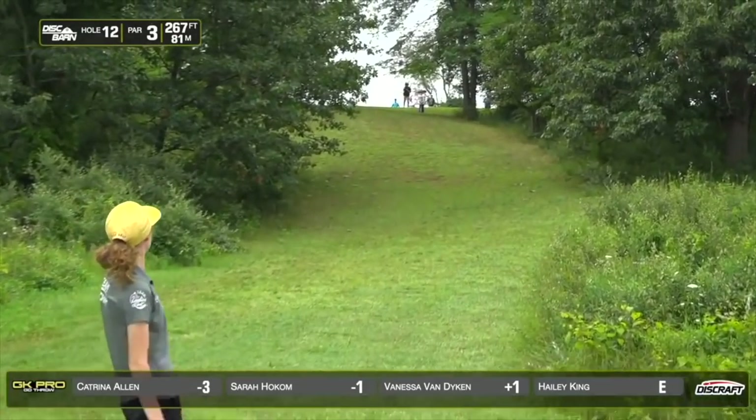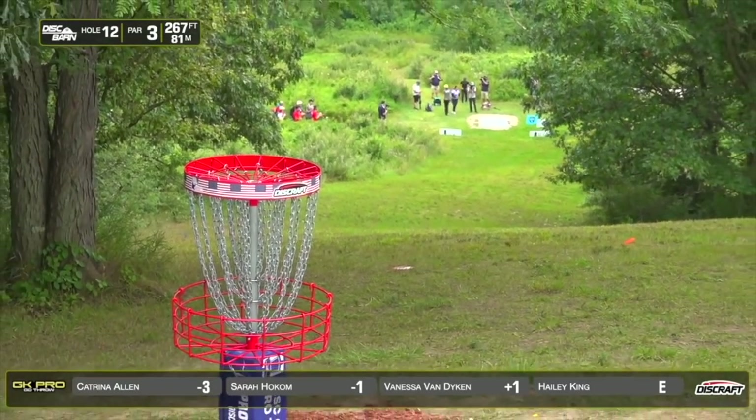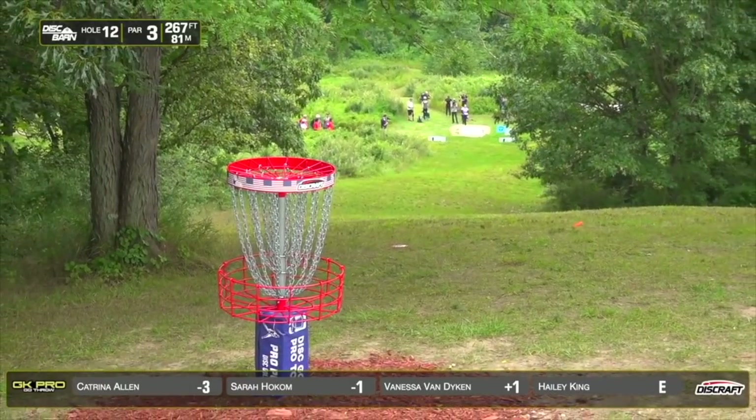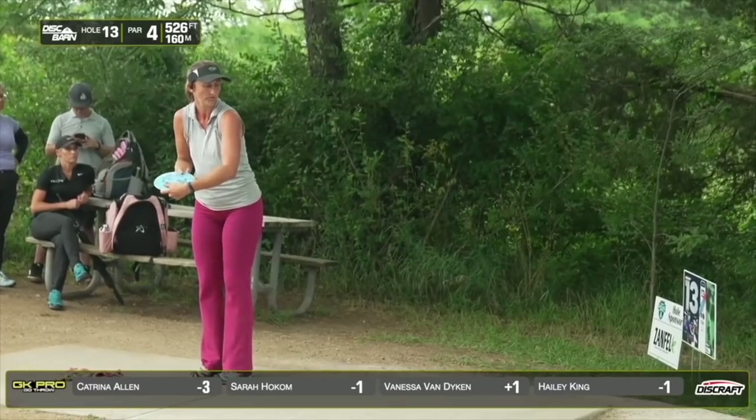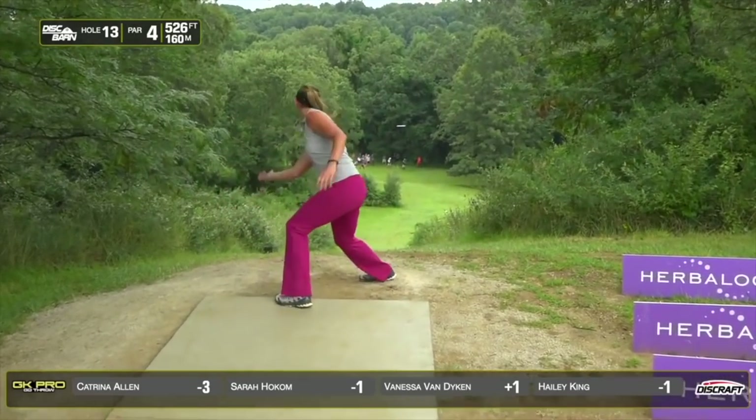Haley with a Zeus, just powers it up there and gets the skip inside the circle. She had just a little bit more height on that, she might have been right at the base of the pin. I think she should still have a good look through the gap.